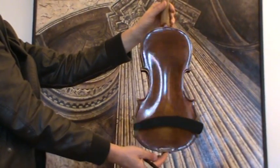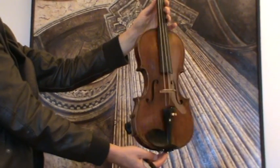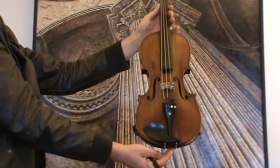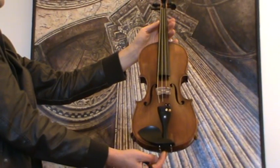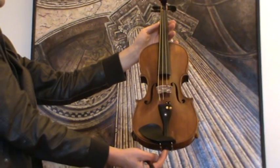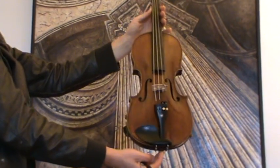It shows a nicely flamed one-piece maple back and a medium to fine grain spruce front. The violin received a new ebony chin rest and ebony tail piece, as well as a new bridge and new strings.